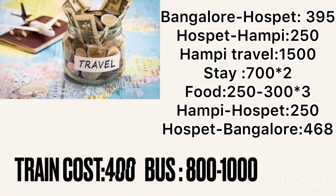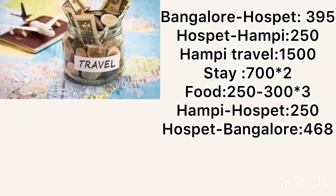For traveling from Bangalore to Hospet, you can opt for a train or bus. A train will cost you around 500 rupees and a bus will cost around 500 to 1000 rupees. From Hospet to Hampi, you can take an auto which costs around 250 rupees.